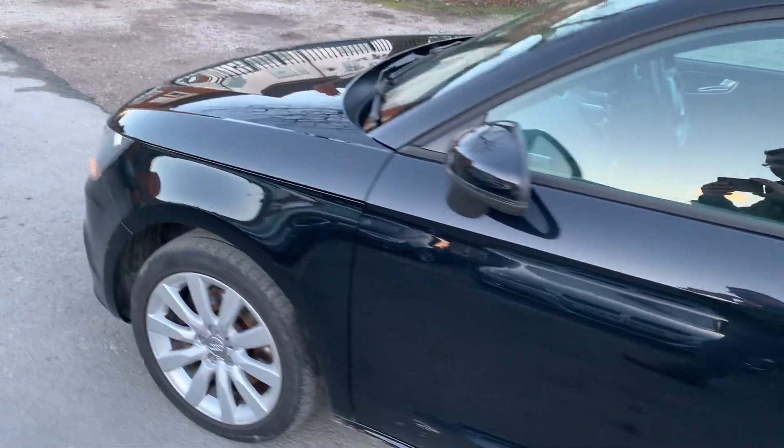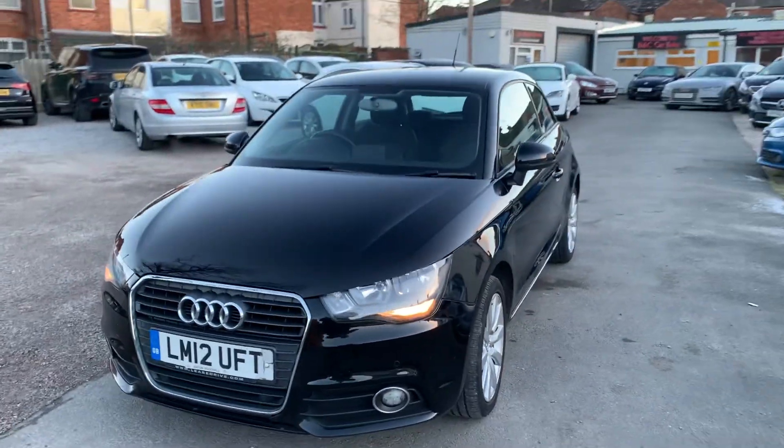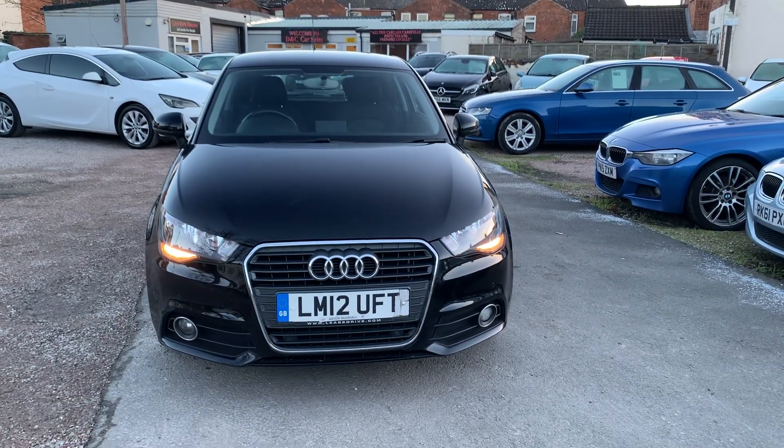Finance is available on our cars, T's and C's apply. We're based in Crewe in Cheshire, just around the corner from the train station or a 10-minute drive off the motorway. Any questions about this one just give us a ring.